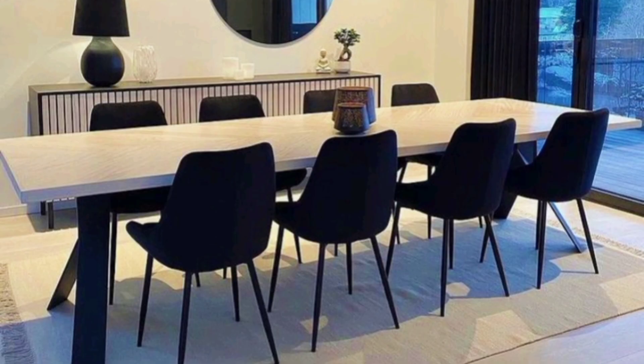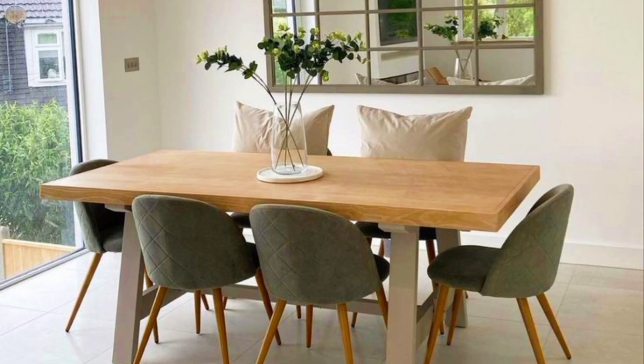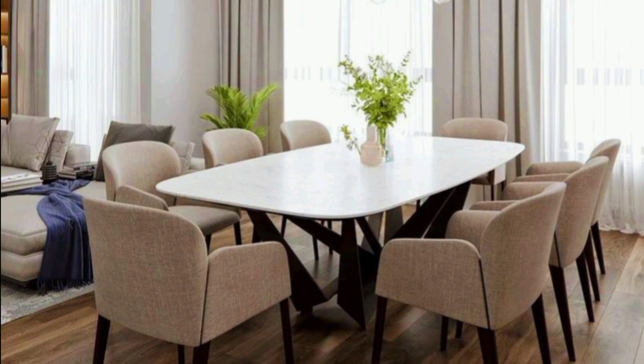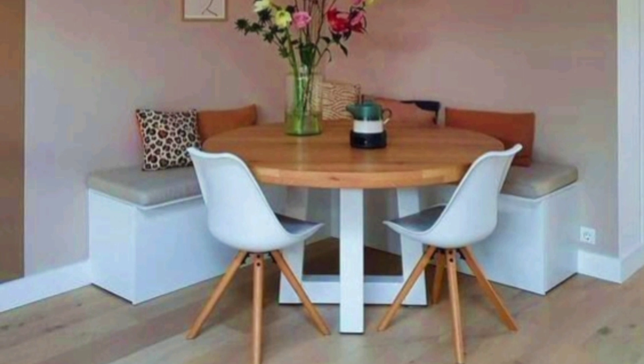Usually the dining table seats four or six, but for large families — Indians who love to feast and celebrate together — we have brought modern designs of large dining tables crafted by professionals. The best thing about these dining tables is that they will amaze you and impress your guests day after day without compromising on comfort.